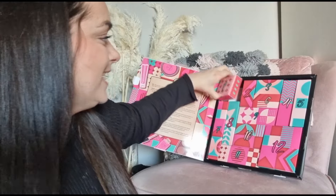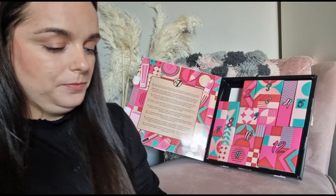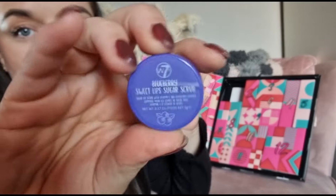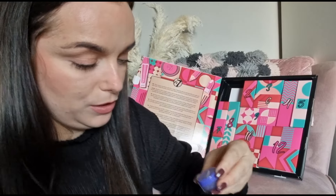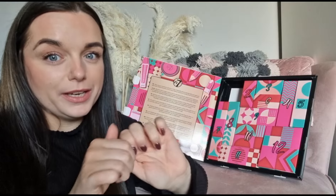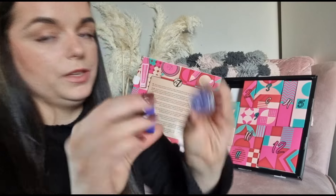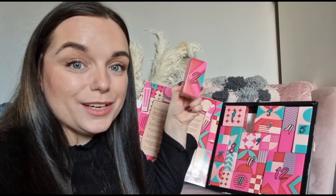We're going straight into it. Day number one is a lip scrub — a different scent than the one in the 24-day calendar. It is only five grams so it's not the biggest, and it is blueberry flavoured. Oh, it smells lovely though!